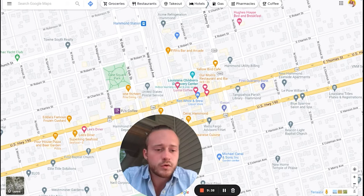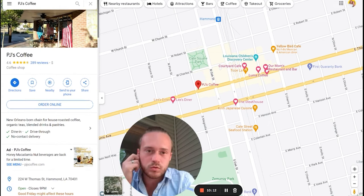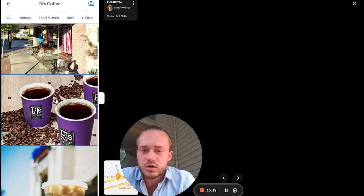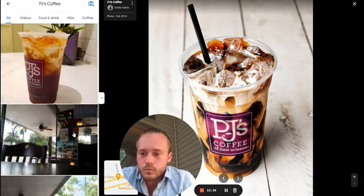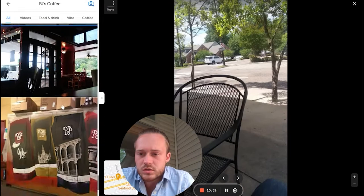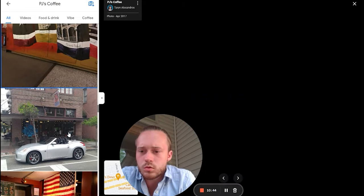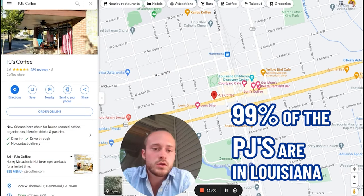There's a PJ's Coffee right here. I wanted to show you the local coffee shops, but there are multiple PJ's in Hammond and multiple throughout South Louisiana. It's a New Orleans-based coffee shop that started as a local spot and turned into a franchise. Most of the PJ's locations — about 99% — are in Louisiana, but they've expanded and now have locations as far as Maryland.